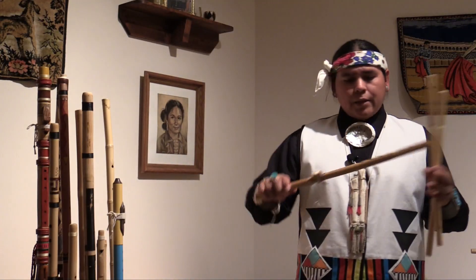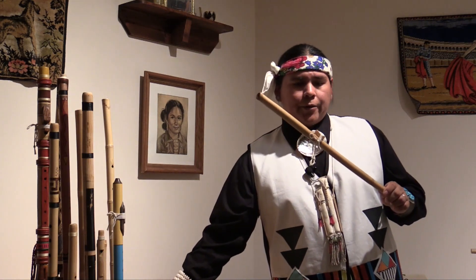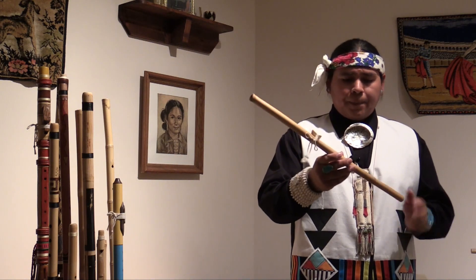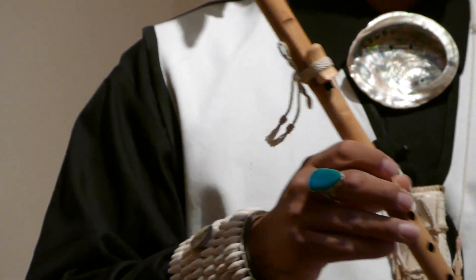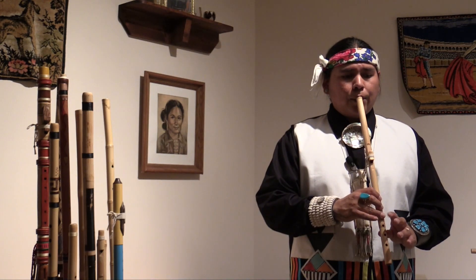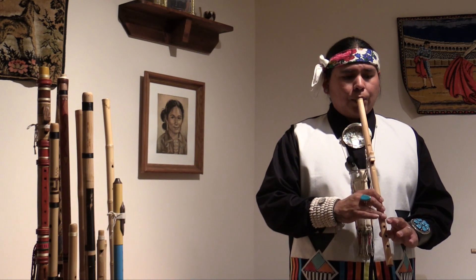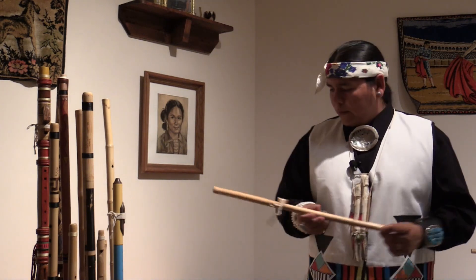And then you have this one here, which is like the other flutes I played earlier — a little bit easier to play. This is also made from a giant reed, but it's more of the eastern United States style. Those people had access to a lot of river cane, so they made flutes out of river cane. This is more of that style, but made with a giant reed. It has a little bit different sound.